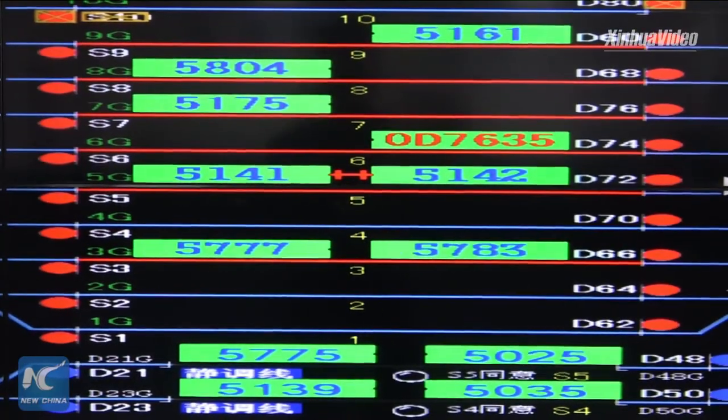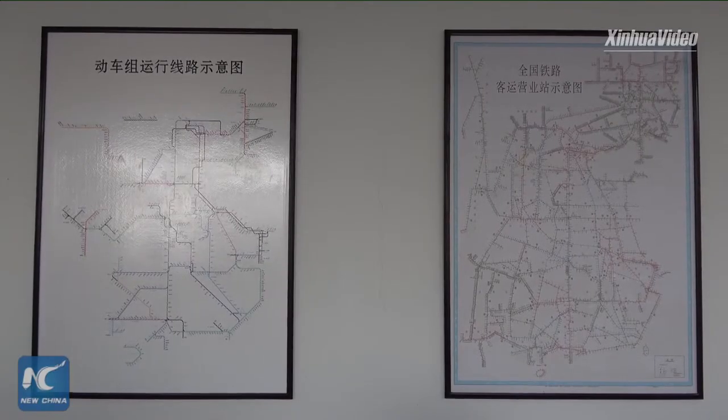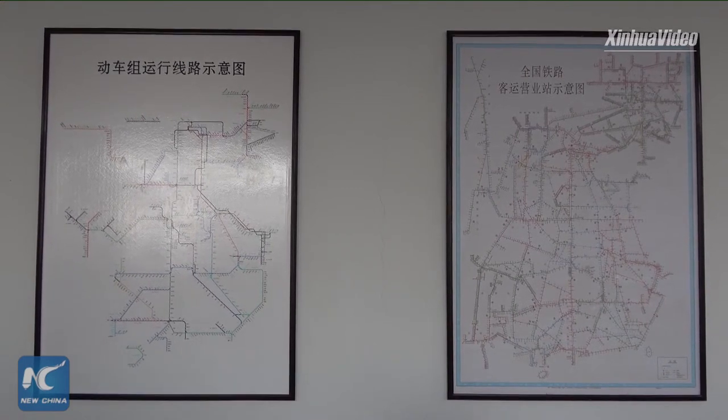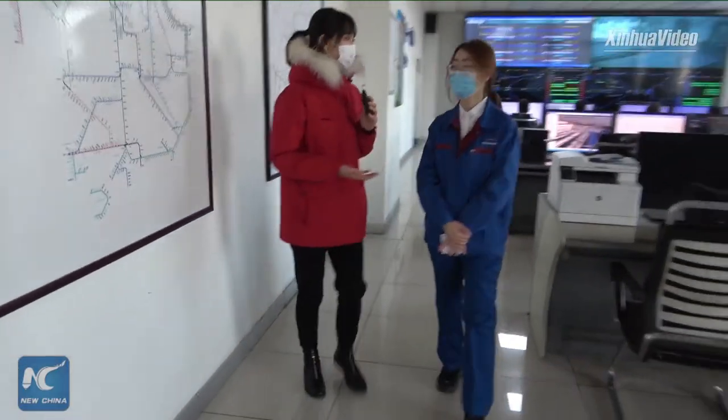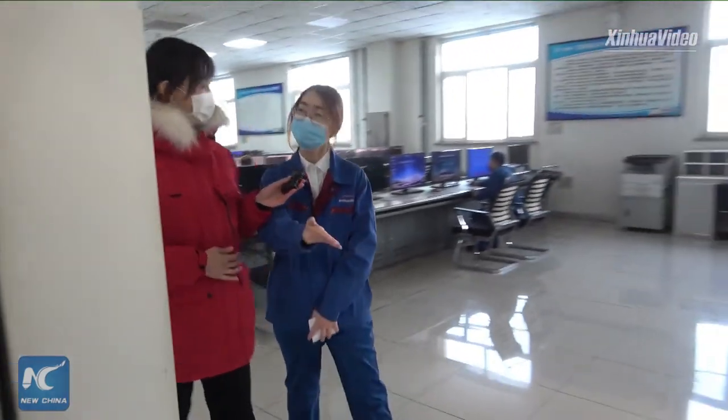So, this is how our dispatchers work. What about our technicians? How do the technicians check the trains, and what is their working routine? Now I will take you to the workshop. Follow me, please.